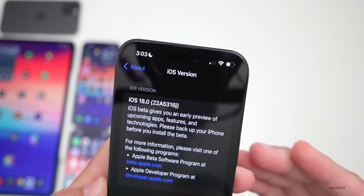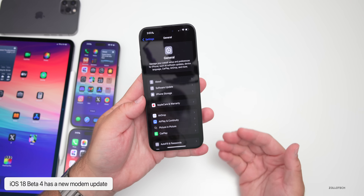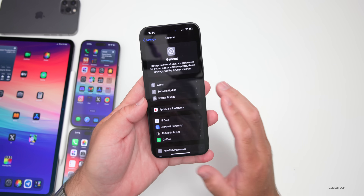This update includes visual changes and feature changes, and it does have a modem update. So if you were having connectivity issues, hopefully this resolves some of those.